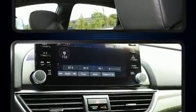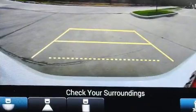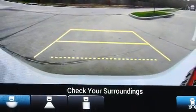Top features include front dual-zone air conditioning, one-touch window functionality, a blind-spot monitoring system, heated door mirrors, and much more.